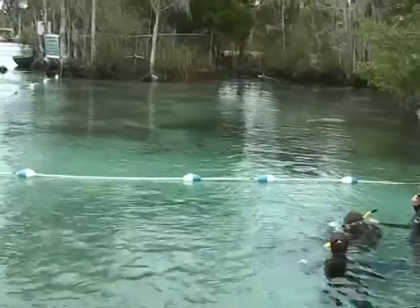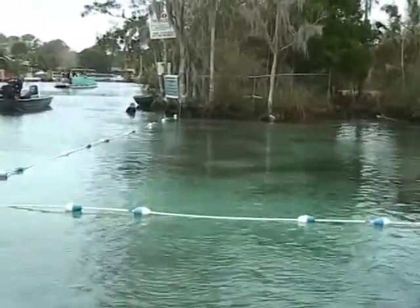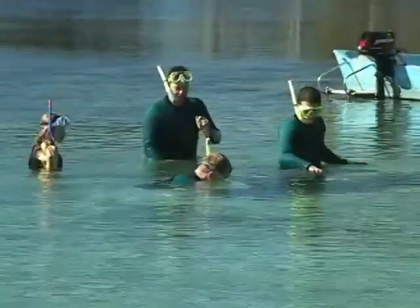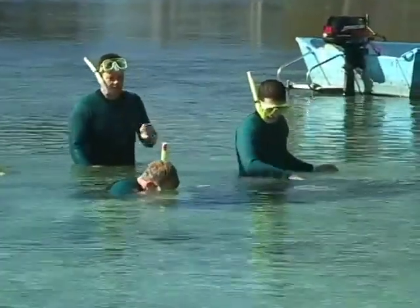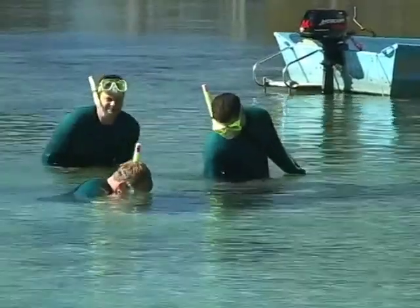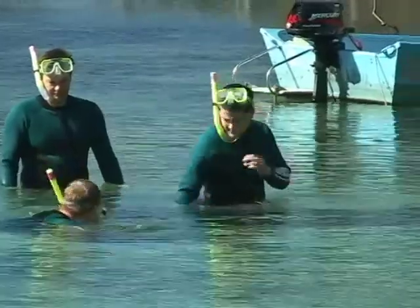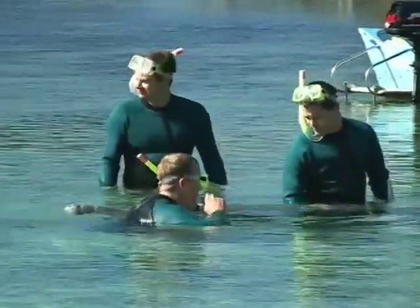Before we get started, let's go over some manatee rules. Do not enter designated or posted sanctuaries for any reason. Do not pursue, chase, or corner a manatee while swimming or diving. This includes following manatees for any reason. It is unlawful to interfere with its normal activity.